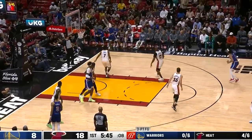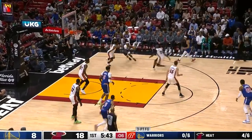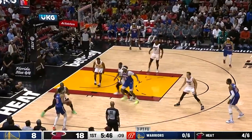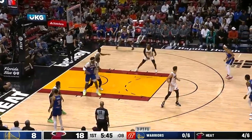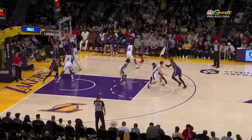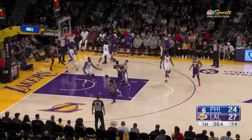Speaking of cross-court passes, Jordan Poole had a very interesting attempt that I wanted to include here. Look at the flick of the wrist — there's nothing else for me to analyze but the flashiness of the attempt, but I feel like you'd want to see it. Admittedly, this almost went into the crowd, but the athleticism of Gary Payton made this play even better.